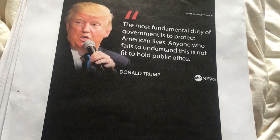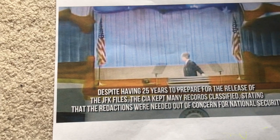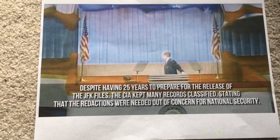Hello out there YouTube, this is a JFK video. Despite having 25 years to prepare for the release of the JFK files, the CIA kept many records classified, stating that the redactions were needed out of concern for national security.